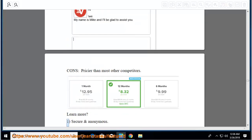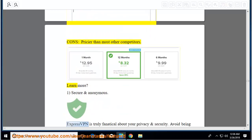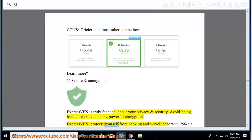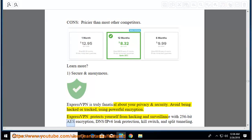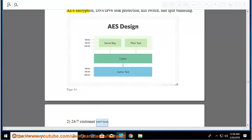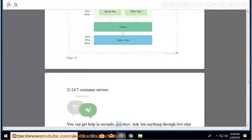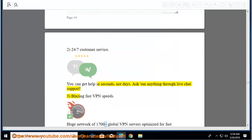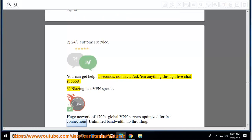Secure and anonymous: ExpressVPN is truly fanatical about your privacy and security. Avoid being hacked or tracked using powerful encryption. ExpressVPN protects you from hacking and surveillance with 256-bit AES encryption, DNS/IPv6 leak protection, kill switch, and split tunneling. 24/7 customer service: you can get help in seconds, not days — ask anything through live chat support. Blazing fast VPN speeds: huge network of 1,700-plus global VPN servers optimized for fast connections, with unlimited bandwidth and no throttling.